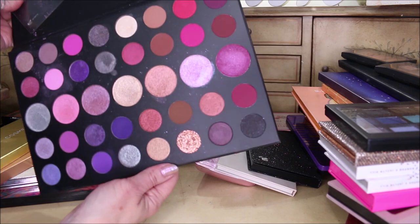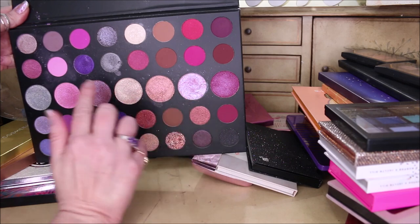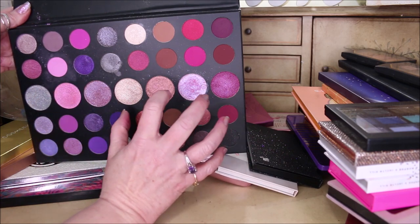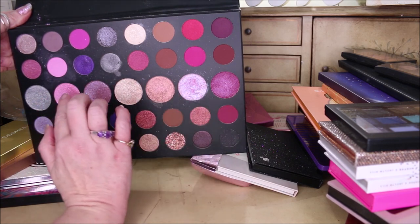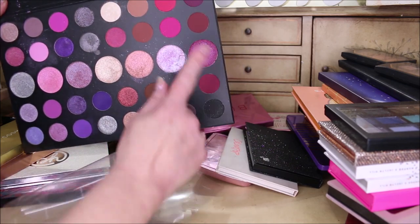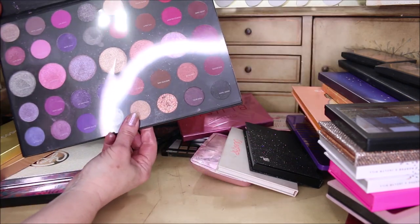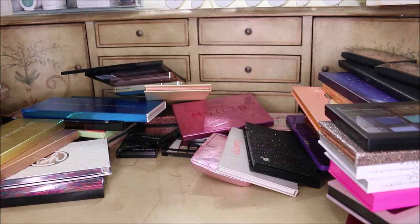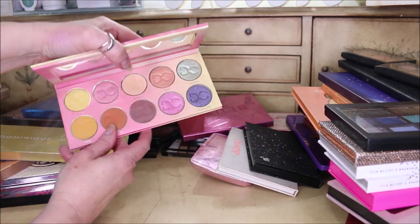Here's what disappointed me about the Morphe Gem palette: there's hardly any pigment. These right here are all toppers — they're see-through, so they give you the sparkle and glitter on top but not the actual pigment in the pan, which is really disappointing. But I'm going to give it a little bit more time because I feel like I didn't give these purples down here enough of a chance. I got really discouraged when I saw all the middle colors were just toppers. Then this is the Dominique Cosmetics Lemonade palette — love this one, just love it.